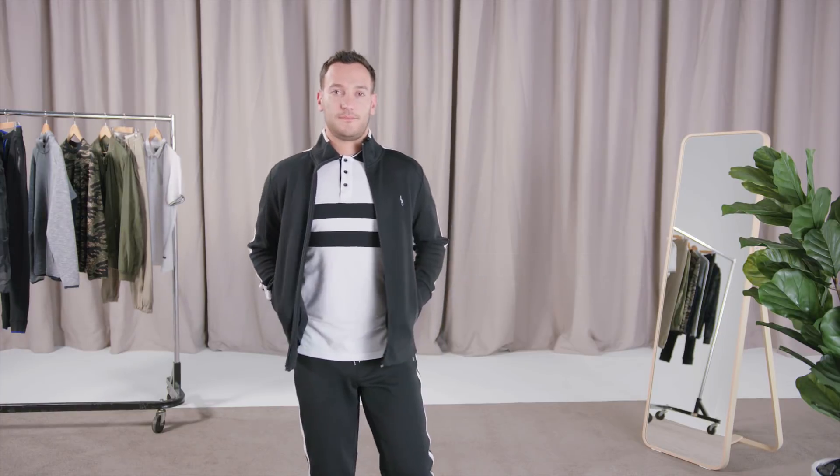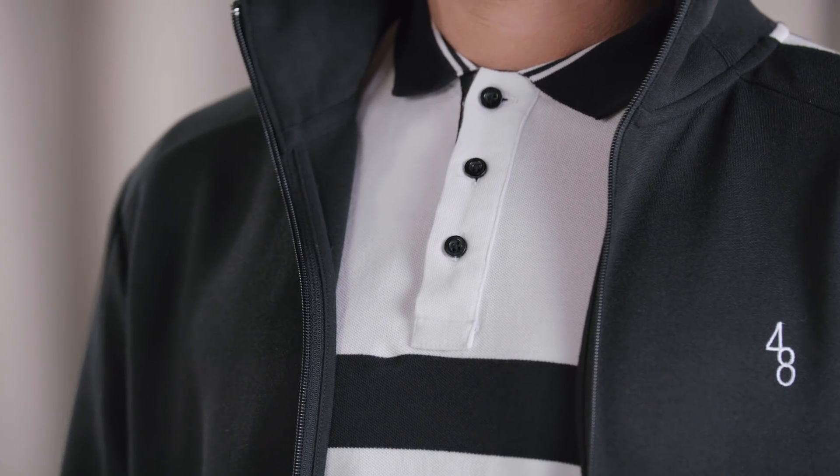Silhouettes are leaner all over, with tops made up mostly of fashion polos, hoodies, jackets and knitwear with contrast trim, all with slimmer sleeves.